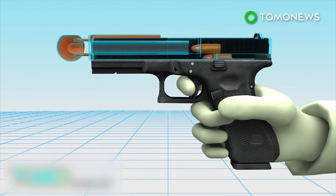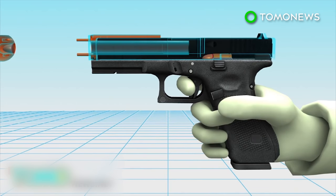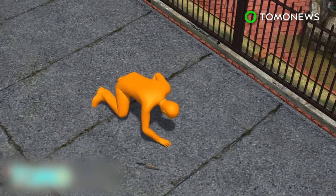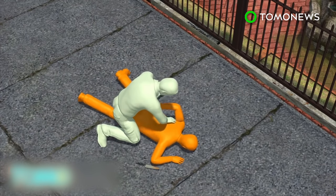Once placed, bullets are embedded in the projectile when fired. Unlike regular bullets, the projectile does not cause severe internal damage. Targets will likely experience a sharp pain, giving officers a chance to subdue them.